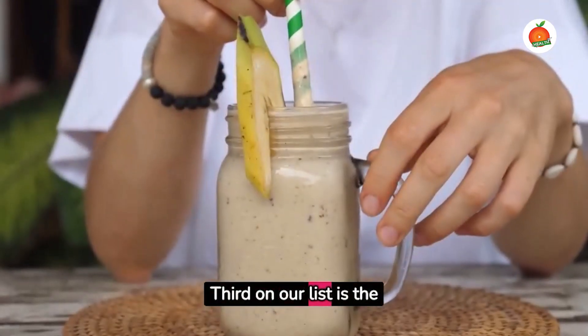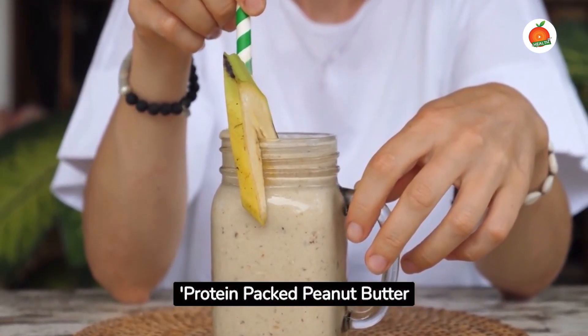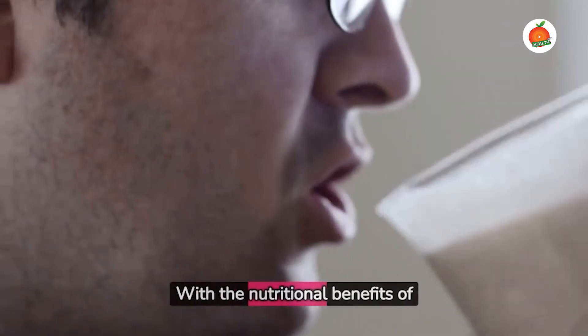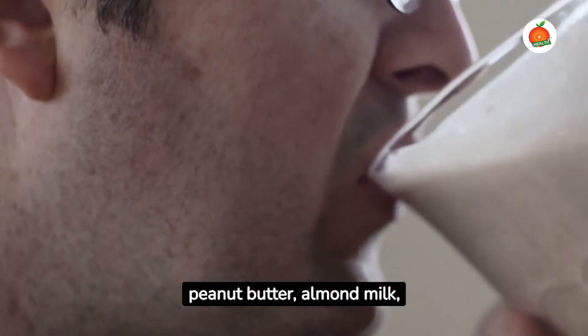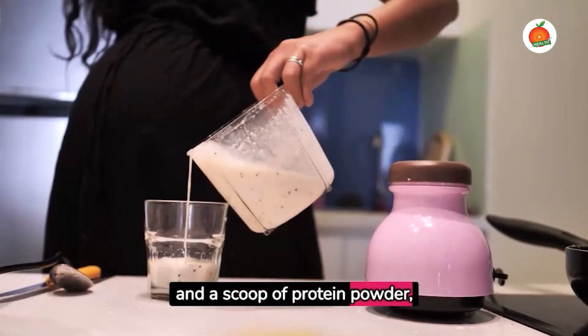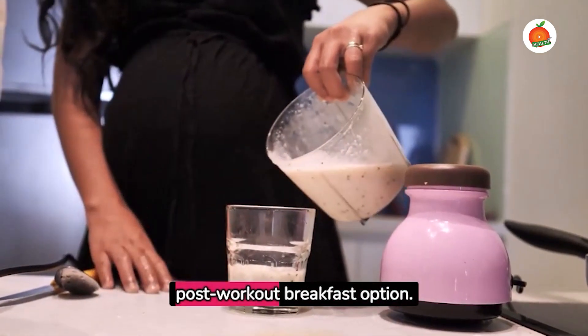Third on our list is the Protein-Packed Peanut Butter Smoothie. With the nutritional benefits of oatmeal, banana, peanut butter, almond milk, and a scoop of protein powder, this smoothie is a perfect post-workout breakfast option.